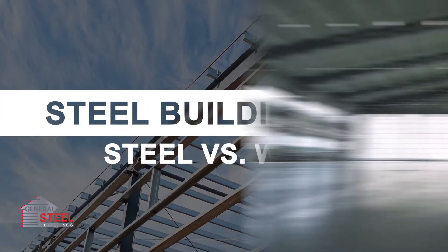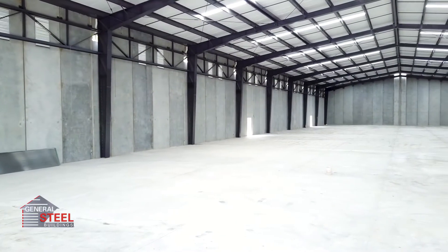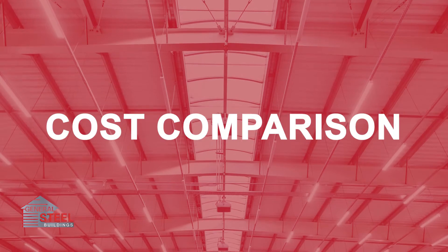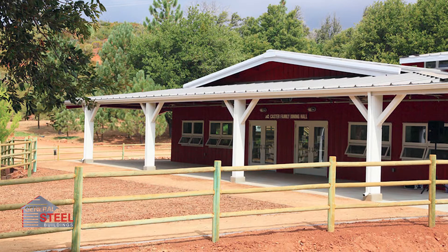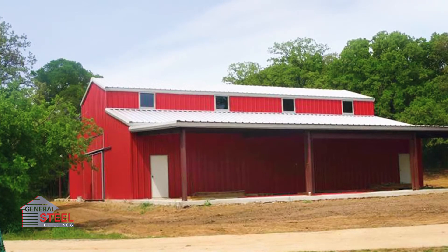In a related video, we explored why steel buildings can cost up to 50% less than other construction methods, including wood. But cost isn't the only important factor when it comes to a successful project. The material cost of pole barns can be competitive with steel until you reach about 5,000 square feet, but even with similar material pricing, building with wood can end up costing you more in the long run.